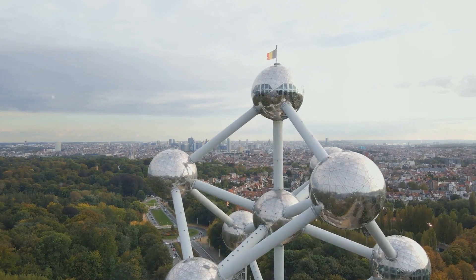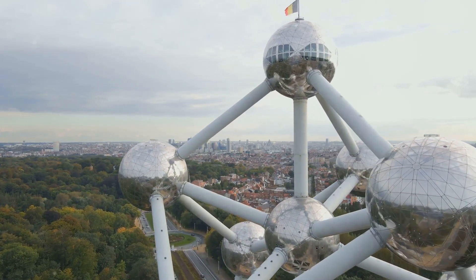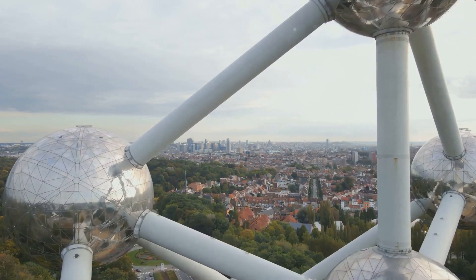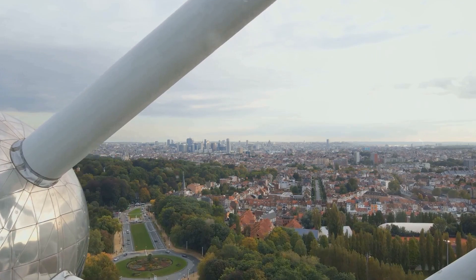In this video, we'll unveil our top 10 picks for things to do in Brussels. From iconic landmarks to hidden treasures, prepare to be swept off your feet by the charm of this captivating city.